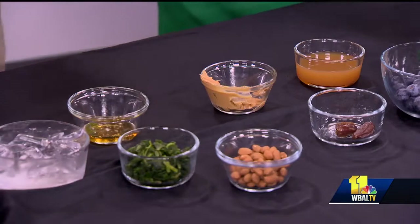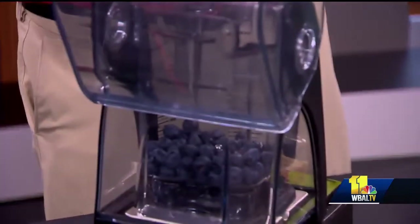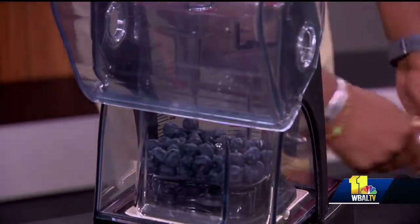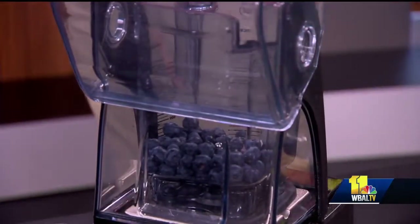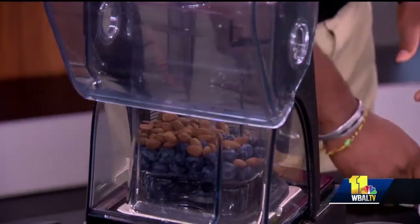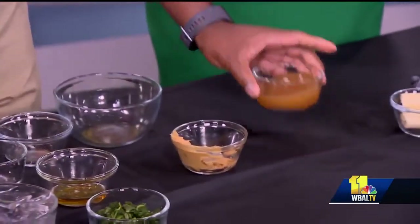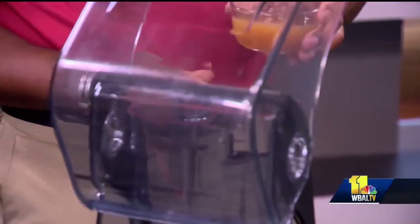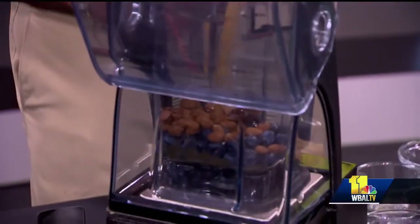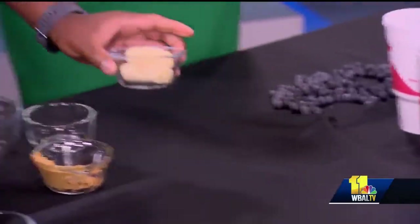First we're going to start off with half a cup of blueberries. There's a ton of ingredients, lots of protein. Next is two tablespoons of almonds, and then we have two pitted dates — that's how it adds some sweetness, that natural sweetness. Same thing here with the apple juice — this is a quarter cup of apple juice. Then we have a whole banana — that's that nice potassium there.